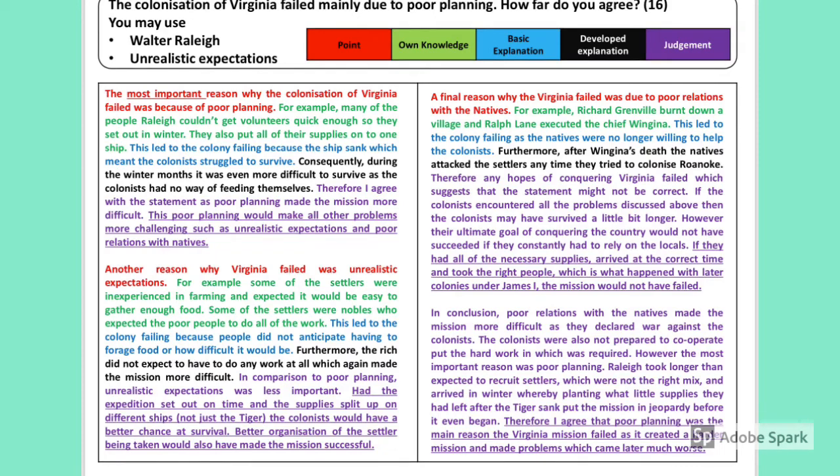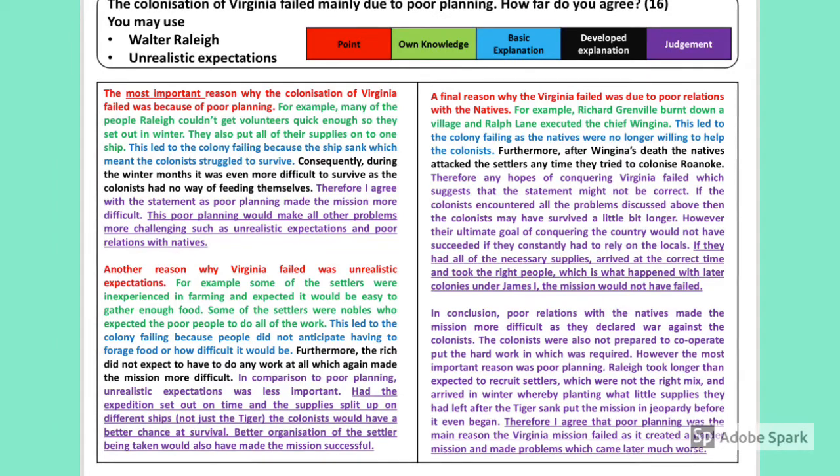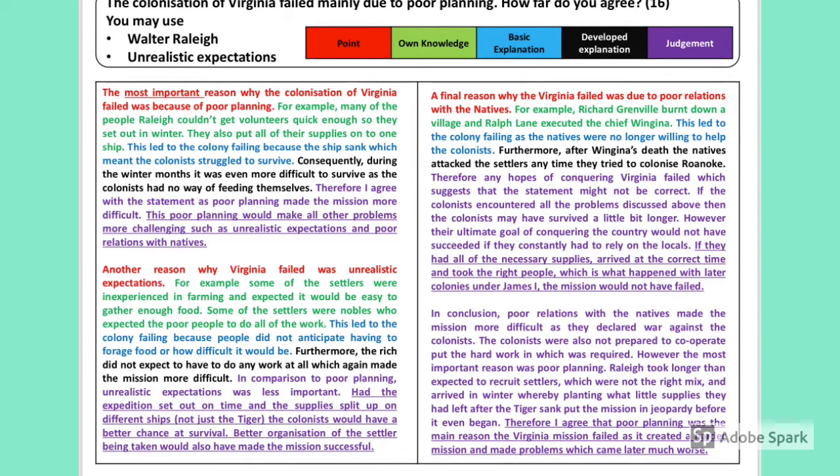The previous answer had three paragraphs — if you took just these first two paragraphs with the judgment added in, you'd probably get the same number of marks. However, this student is clearly aiming for an eight or nine, so they've added a third paragraph, also with prioritisation. 'A final reason why the Virginia mission failed was poor relations with the natives. For example, Richard Grenville burnt down a village and Ralph Lane executed Chief Wingina. This led to failure as the natives were no longer willing to help. Furthermore, after Wingina's death, the natives attacked the settlers any time they tried to colonise Roanoke. Therefore, any hope of conquering Virginia failed — though even if all other problems were solved, constantly relying on locals would not have achieved the ultimate goal of conquest.'